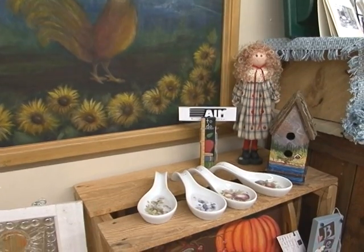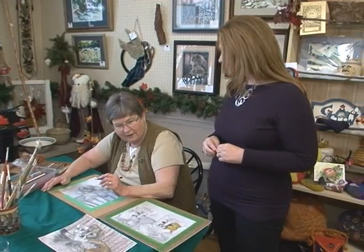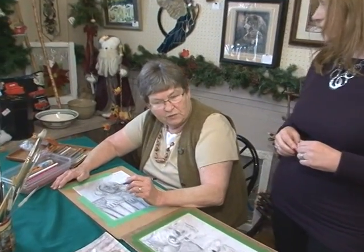Tell us a little bit about what you do. This is really interesting. Well, I didn't realize that I could do art until just a few years ago, and I have a vision problem and so have trouble with depth perception, so I've chosen to work with pencil.